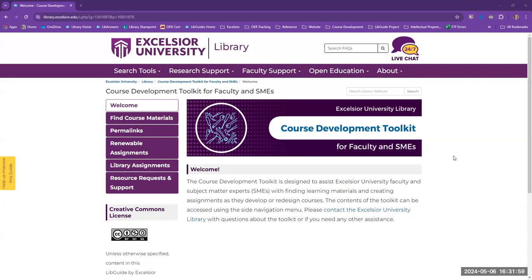Second, we want to equip course developers to find and use affordable course materials. All the tools needed for SMEs and faculty to find and link to library and open content are in the toolkit, and we intend to continue implementing additional tools for utilizing open resources and courses. Third, we want to facilitate and promote open educational practices. To that end, we've created a growing collection of tips and templates for library and renewable assignments.